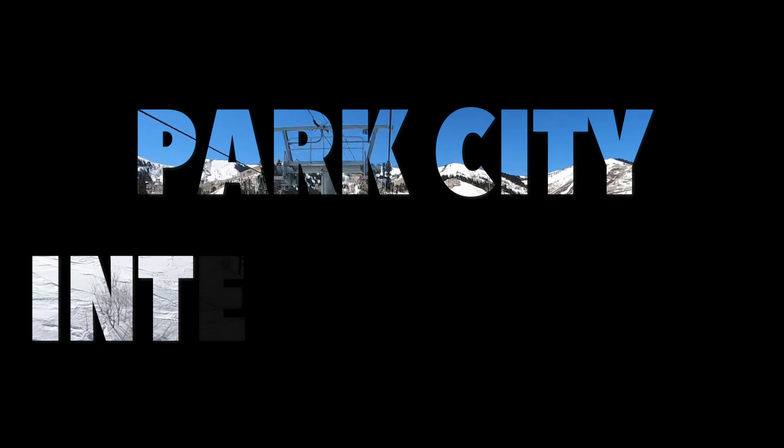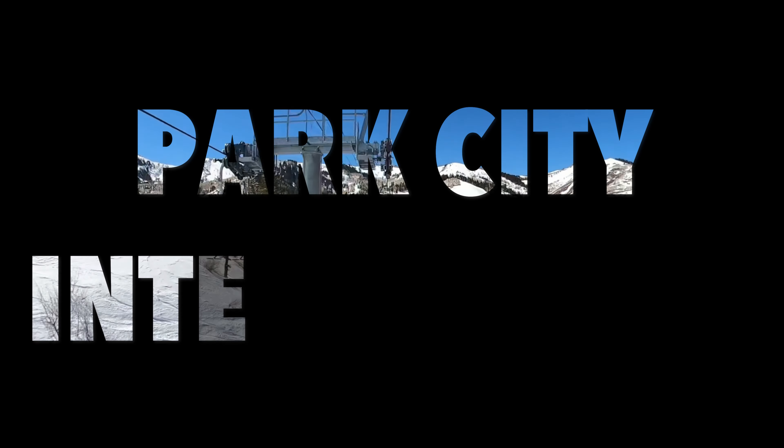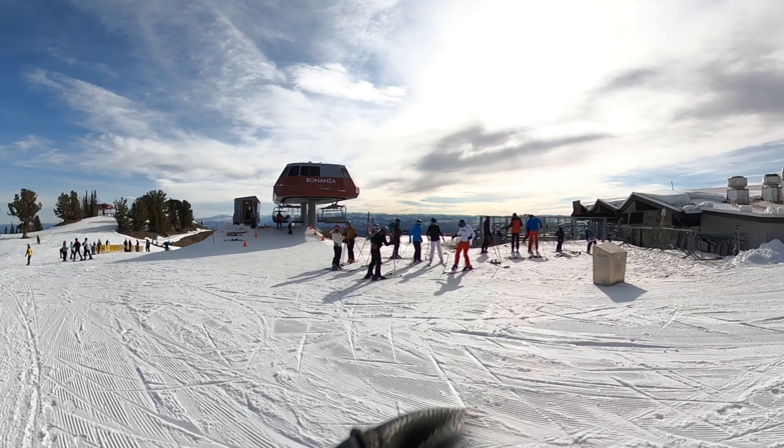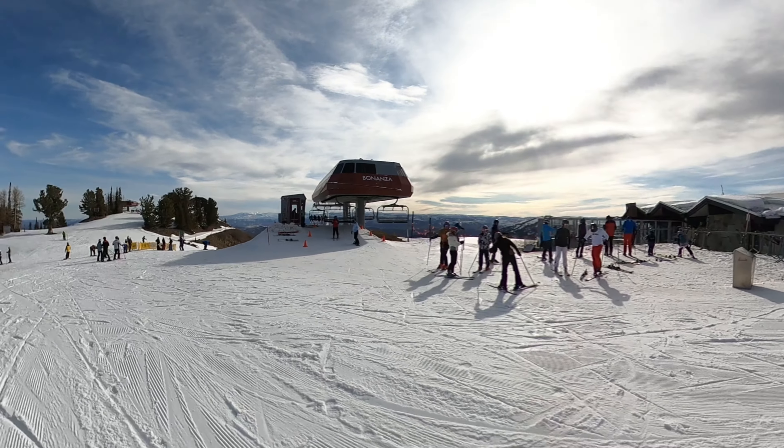If you're an intermediate skier or snowboarder looking for a huge ski resort with ample blue terrain that will take you more than a week to explore, then you're in the right place. Today we're exploring Park City, the largest lift-service ski resort in the United States, known for its exceptional overall mountain experience and old-school mountain charm. Nestled on the eastern side of the Wasatch Mountains, Park City is a paradise for riders of all levels — but today, it's all about the intermediates, who make up the largest percentage of the skiing and snowboarding public.